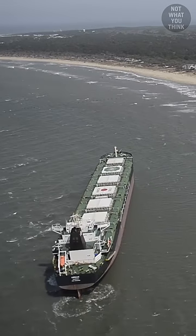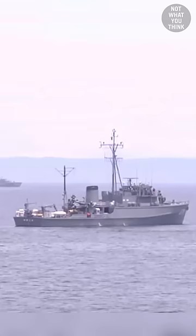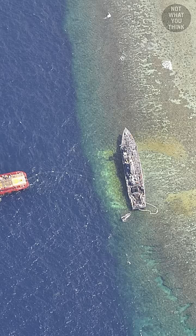Why a ship grounding costs $27 million to U.S. taxpayers is not what you think. On January 17, 2013, USS Guardian ran aground on Tubataha Reef in the Philippines.